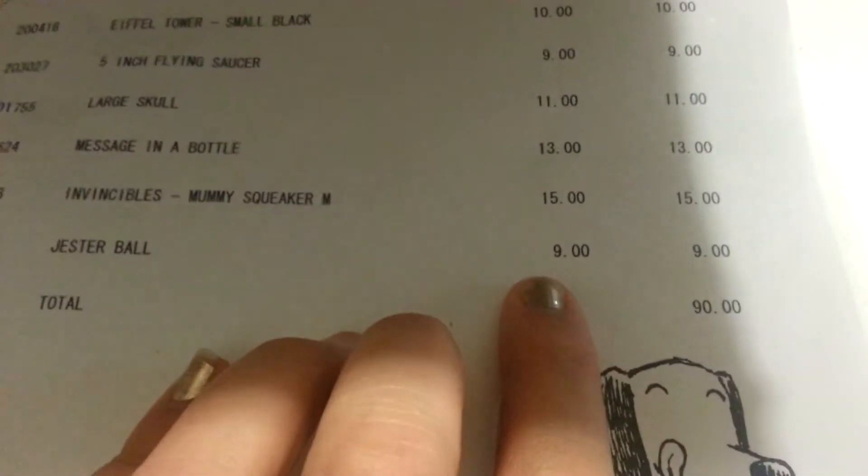The next thing — ooh, this is a ball inside. It's not really a squeaker, it's just one of those inflatable balls. Do you want to pull it? We'll pull the tag off. And that was the Jester Ball. Makes more sense. That one was $9.